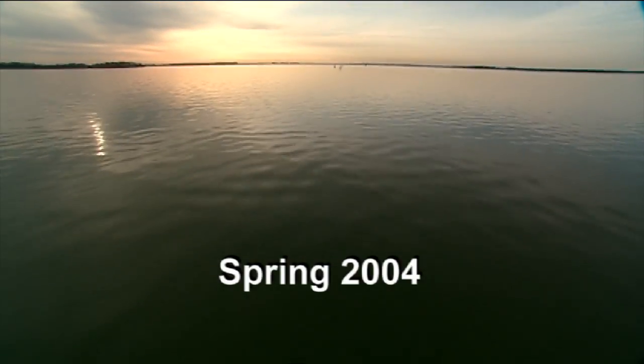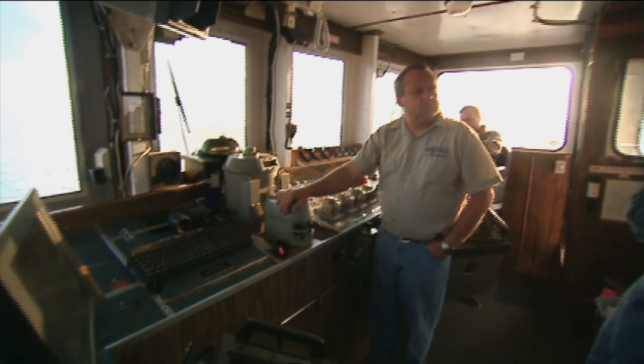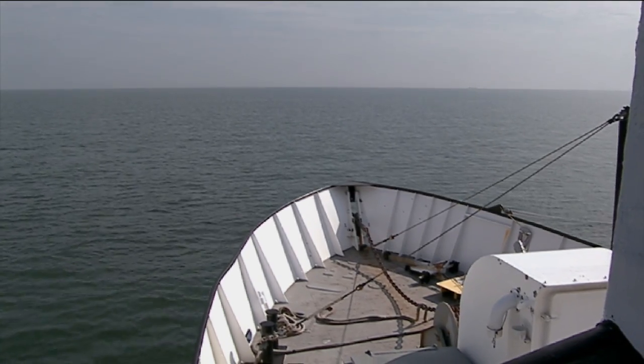Chesapeake Bay is unusual because it's so large. There's a large surface area over which the wind can really get cranky. And that's one of the things I've been working on — how wind affects the estuary.